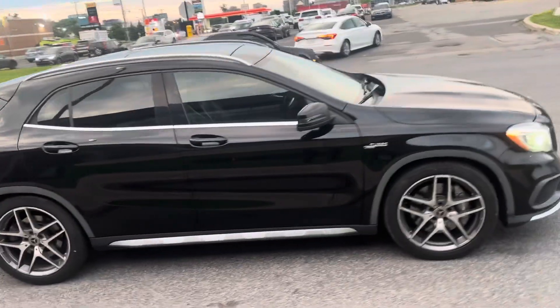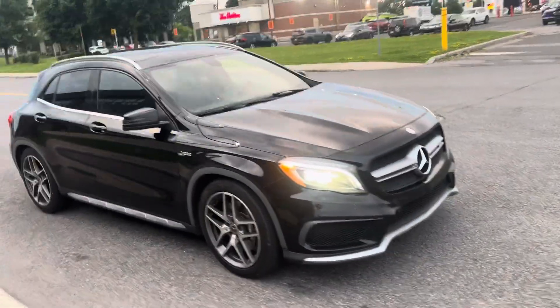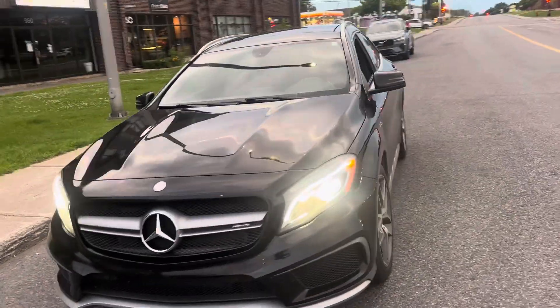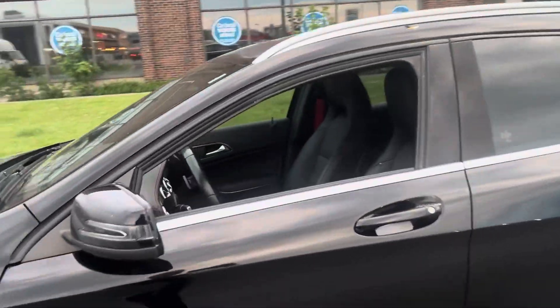The car is a good looker, a good performer. Strongly recommend anyone looking for a car in this category. I think I'm looking at the GLA 45 because it's very, very impressive. It's a really nice interior too.